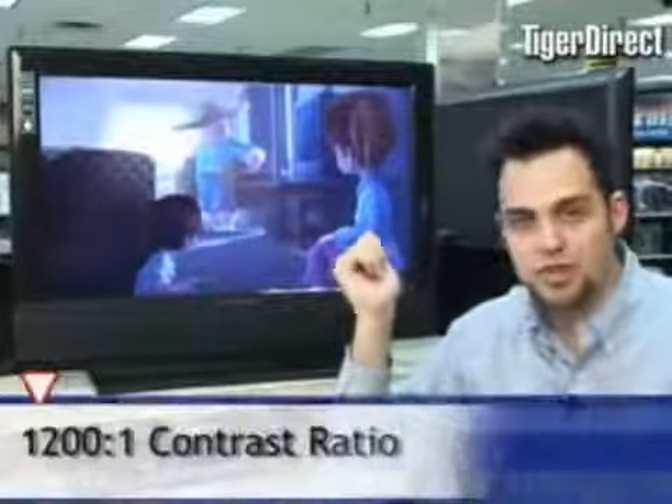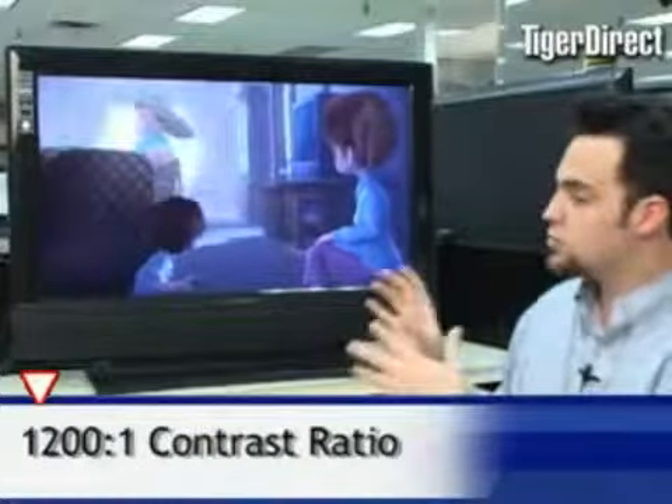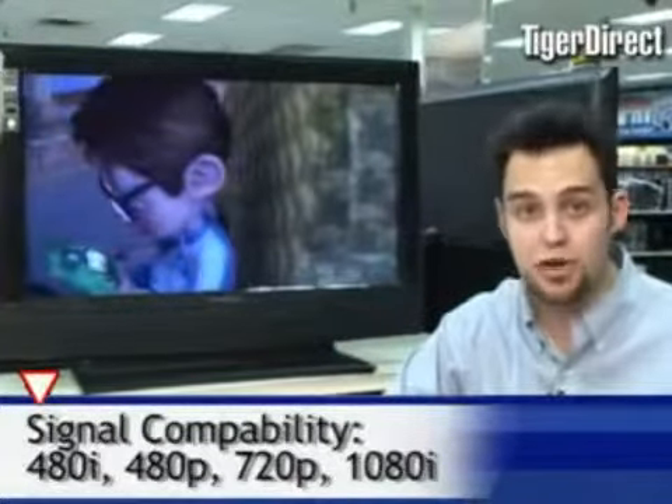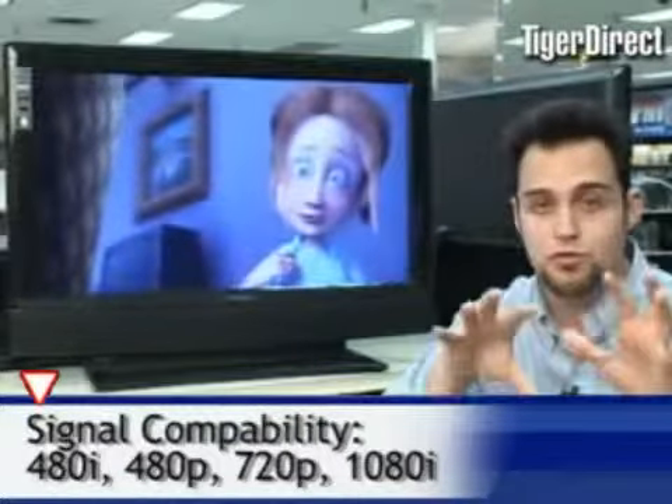This TV features a 1,200 to 1 contrast ratio. It's a 720p high definition television set, meaning you get to use 480i, 480p, 720i, 720p, and even 1080i. If you have HGTV, most of the channels are broadcast in 1080i; if you watch sports, 720p — so it's going to cover all of that.